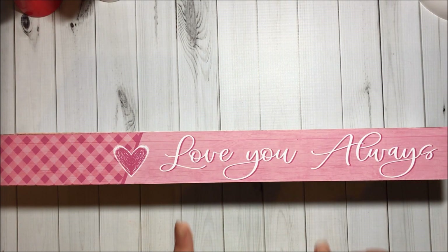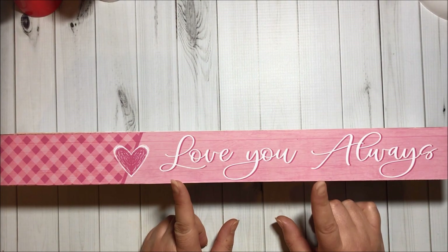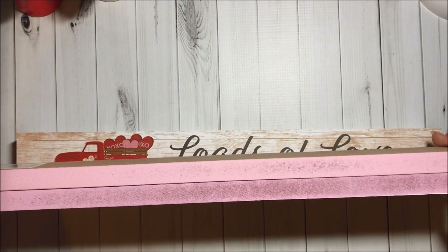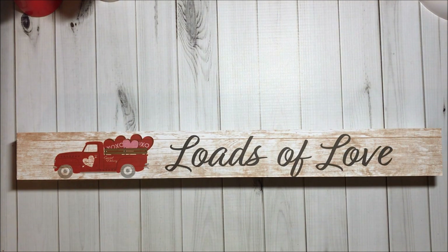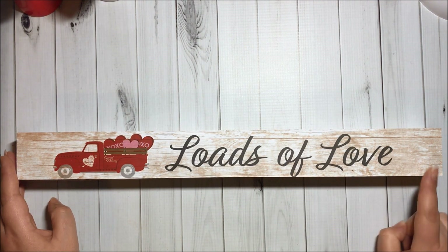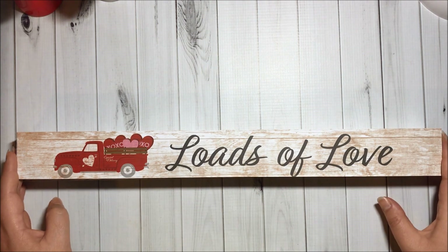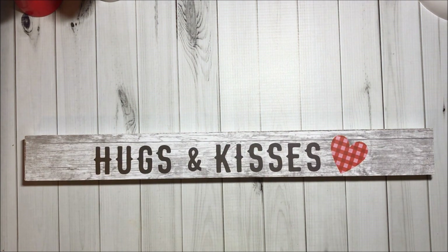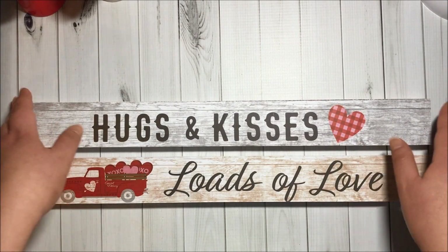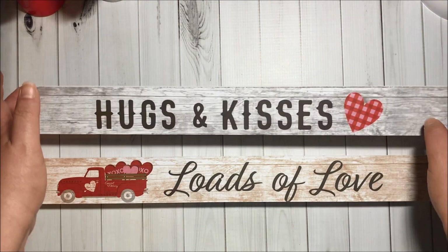I got two of these pink signs that say love you always. They're pink at the borders. I got one of the loads of love with the truck and one of the hugs and kisses. This one is super cute, my favorite. And these two here have white sides.